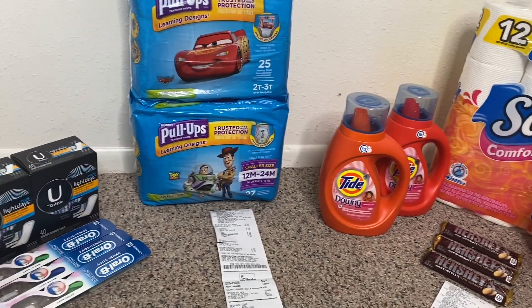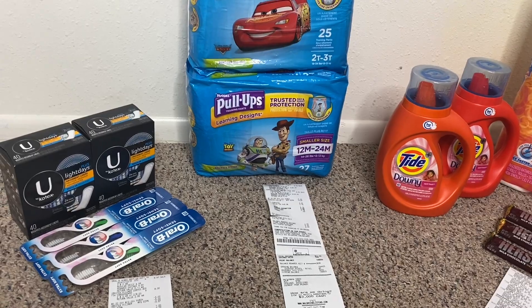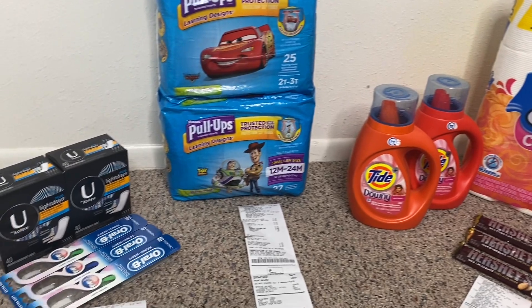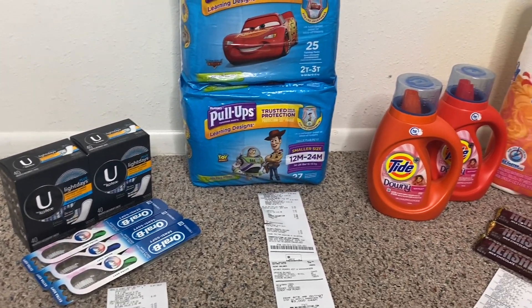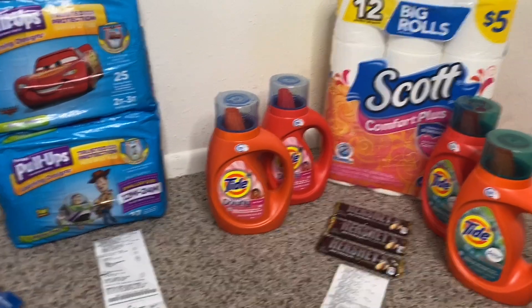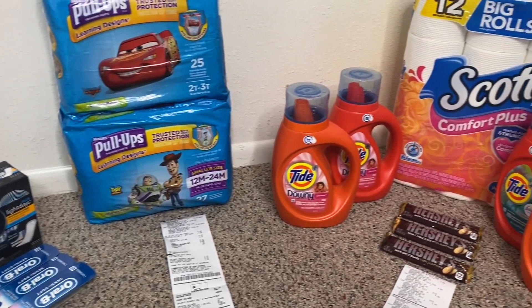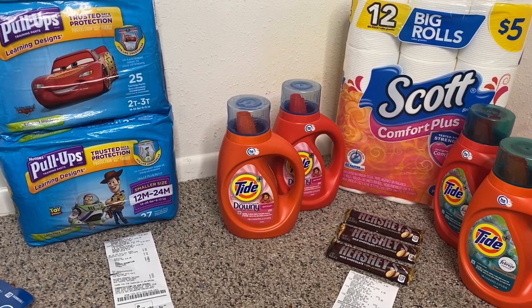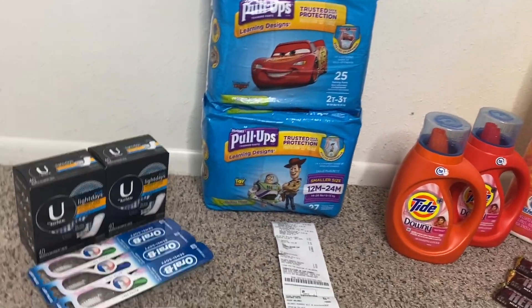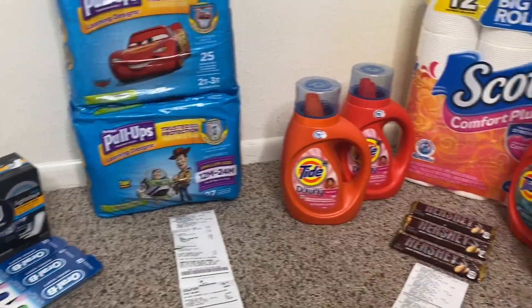I'm about to tell you guys about these deals because these are some awesome deals. But before I get into the deals, if you are not currently subscribed, I would really appreciate if you'd click the subscribe button along with the notification bell. Also, if you see an ad pop up, please watch it all the way through because it really helps out my channel.